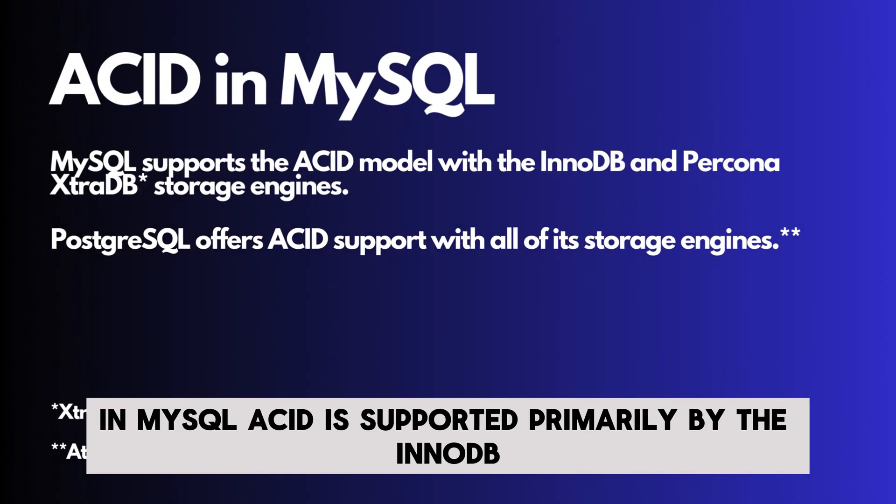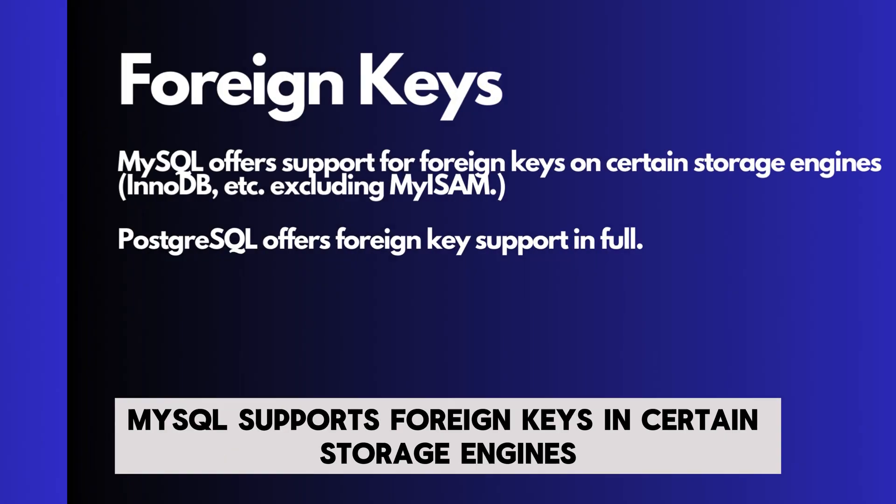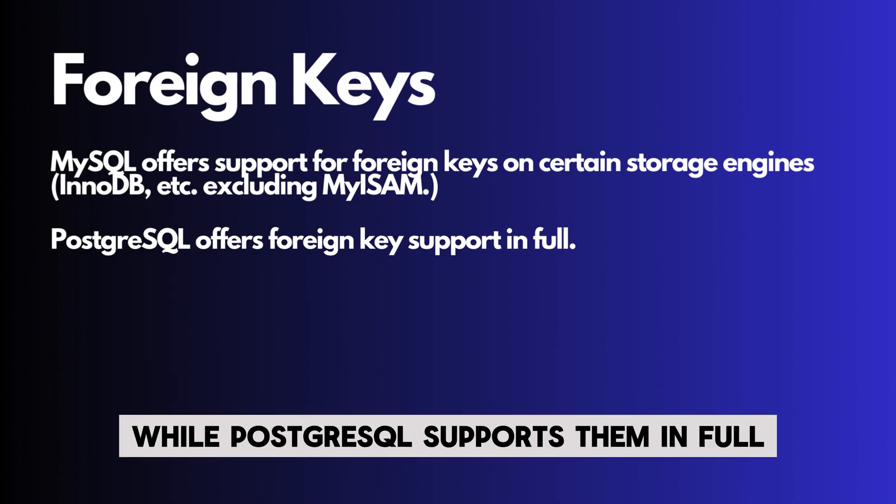In MySQL, ACID is supported primarily by the InnoDB storage engine, while PostgreSQL supports ACID in full. MySQL supports foreign keys in certain storage engines, excluding MyISAM, while PostgreSQL supports them in full.